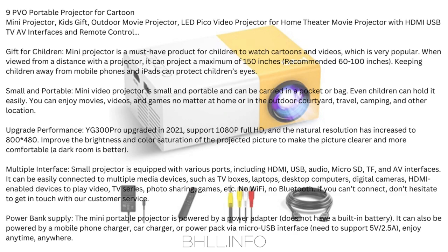If you can't connect, don't hesitate to get in touch with our customer service. Power Bank Supply: The mini portable projector is powered by a power adapter and does not have a built-in battery. It can also be powered by a mobile phone charger, car charger, or power pack via micro-USB interface — needs to support 5V/2.5A — enjoy anytime, anywhere.